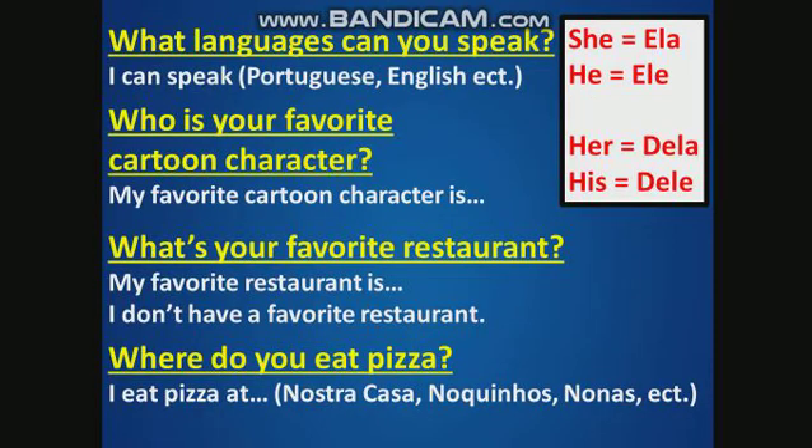Good. Okay. Now I say and you respond. Don't repeat. Respond. What languages can you speak?